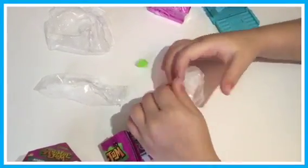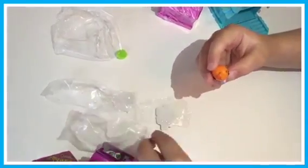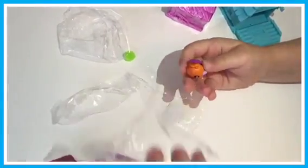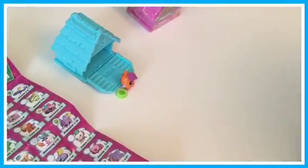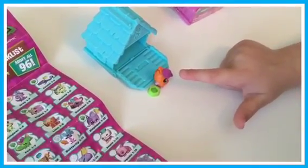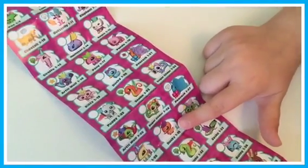Oh look, it's a bird! So it's a bird and it comes with a bowl. It comes with a flower for her hair and it's number 29, Ducky.